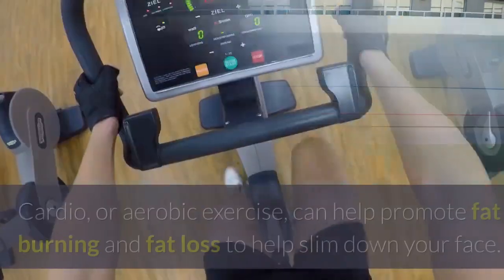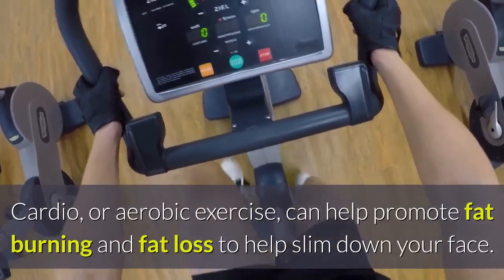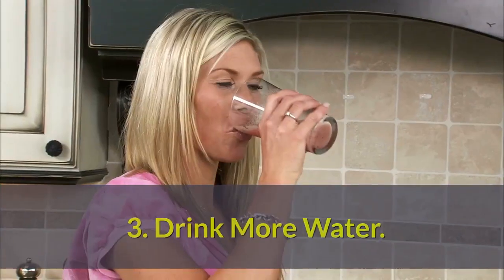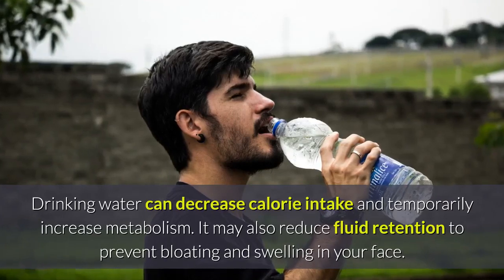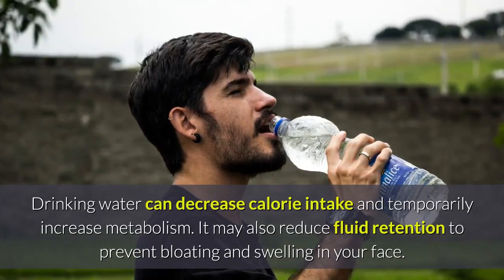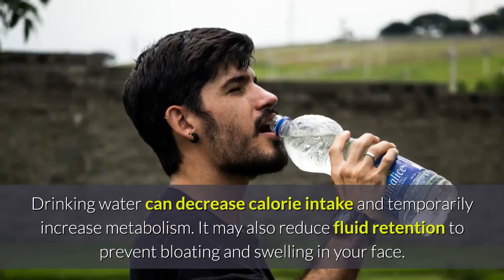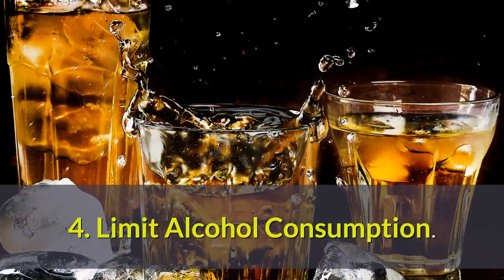Two: add cardio to your routine. Cardio or aerobic exercise can help promote fat burning and fat loss to help slim down your face. Three: drink more water. Drinking water can decrease calorie intake and temporarily increase metabolism. It may also reduce fluid retention to prevent bloating and swelling in your face.